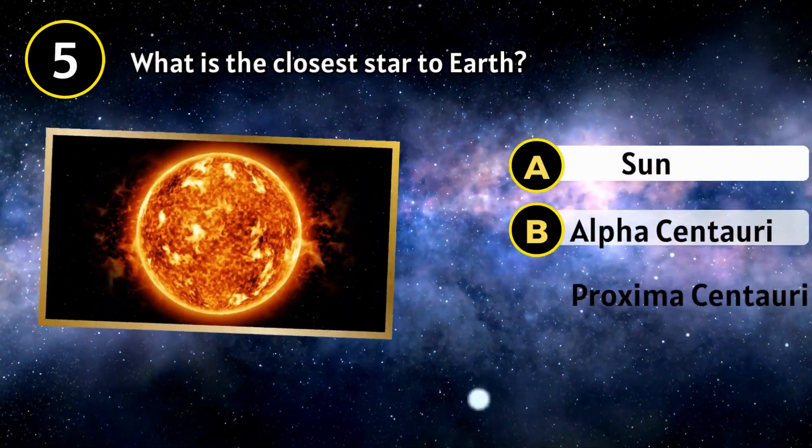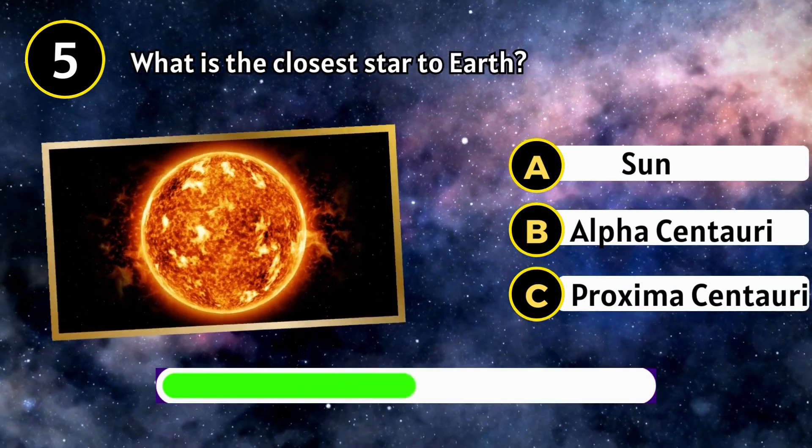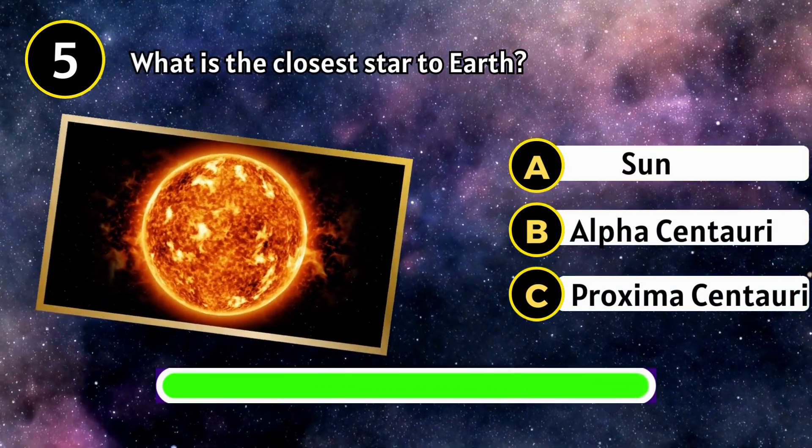What is the closest star to Earth? The Sun.